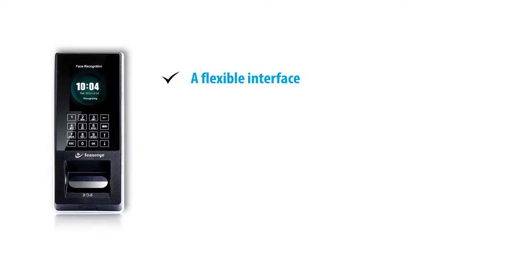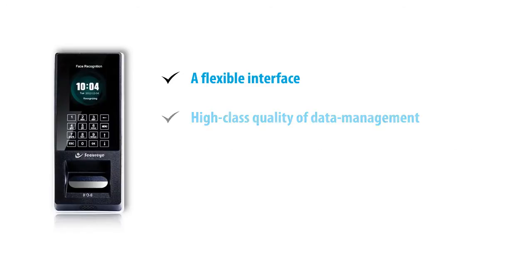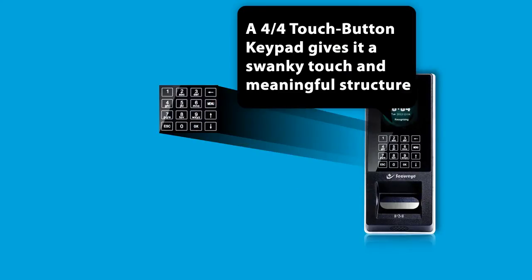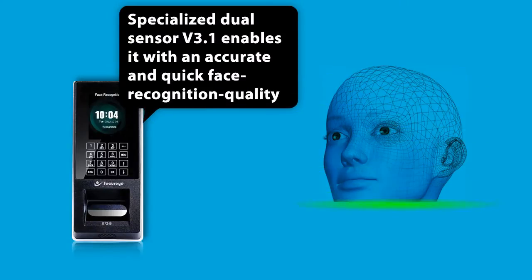A flexible interface, high-class quality of data management, and reliability and suitability under different conditions make it an extremely accurate and convenient device. A 2.8-inch colored TFT display screen with a 4x4 touch button keypad gives it a swanky touch and meaningful structure. Specialized Dual Sensor V3.1 enables it with accurate and quick face recognition quality.